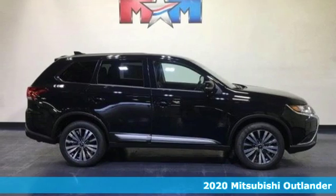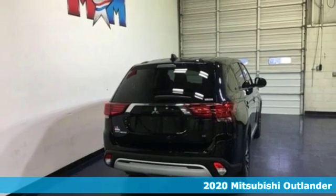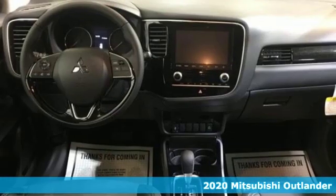It's a new 2020 Mitsubishi Outlander. Mitsubishi, pursue your passion. A great vehicle is comprised of great features like these.